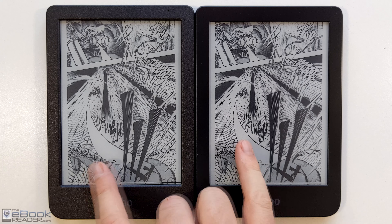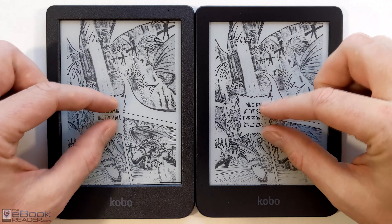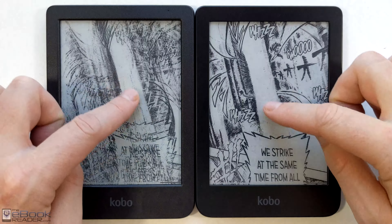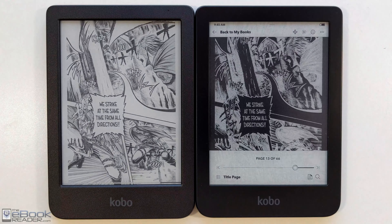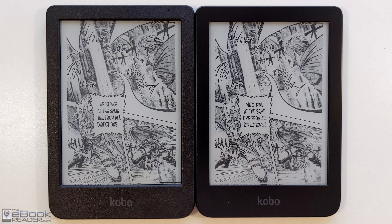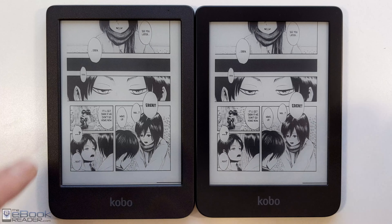But here's a look at a Manga — it's pronounced Manga, I always get that wrong. Again, the blacks do just look a little bit better on the Carta 1200 screen. I think the performance is a little bit better on the Carta 1300; maybe refreshing is a little bit faster.